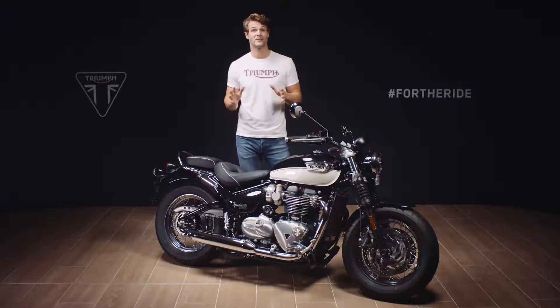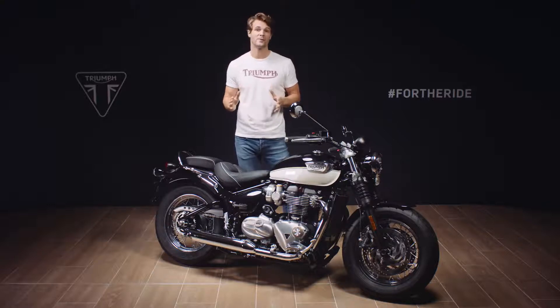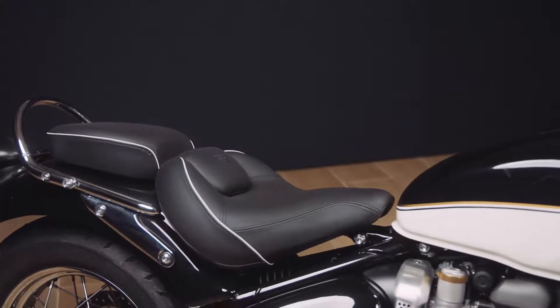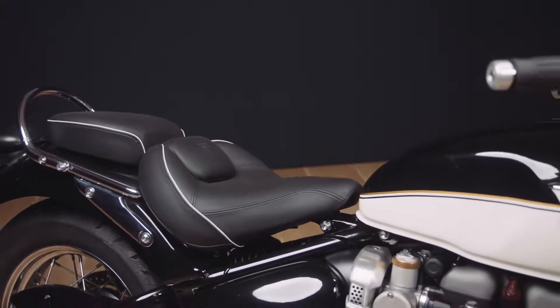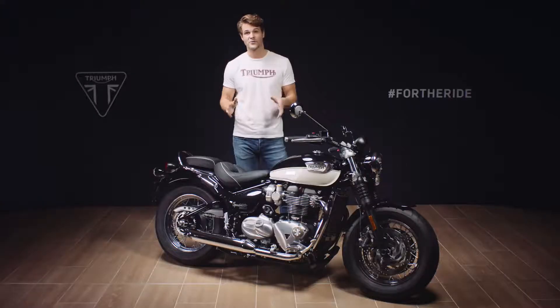The Speedmaster is set up to deliver all of Triumph's signature neutral, agile and easy handling. And as you would expect with a custom cruiser, the riding position is relaxed and comfortable. It has a very low seat height of just 705 millimeters, making it one of Triumph's most accessible bikes and really easy to get your feet flat on the floor.